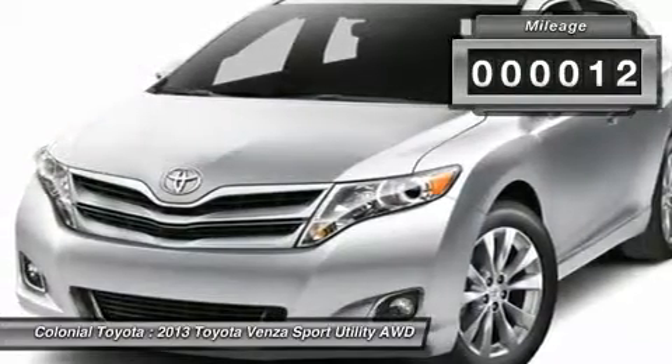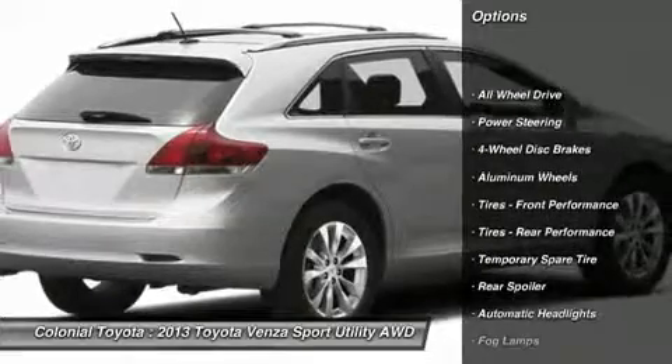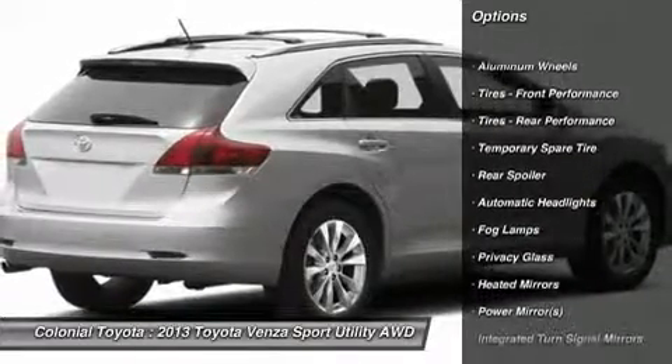Here are some of this vehicle's great options: all-wheel drive, anti-lock braking system, steering wheel audio controls, traction control, adjustable steering wheel.